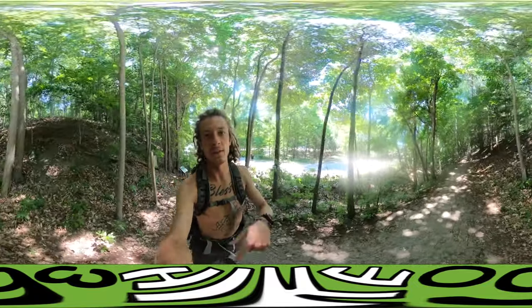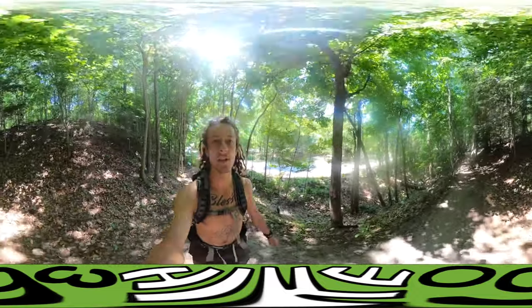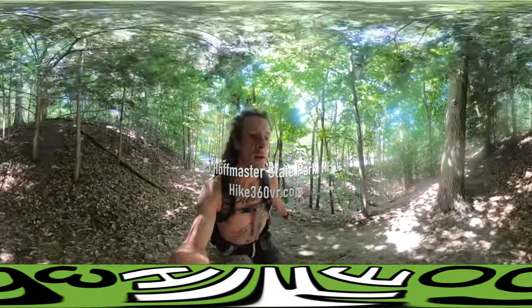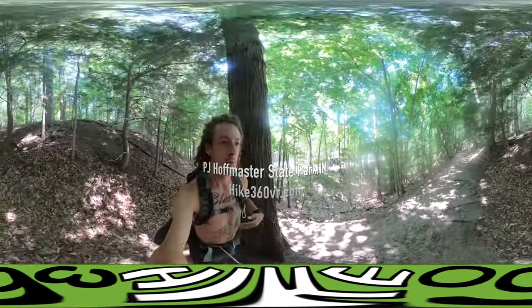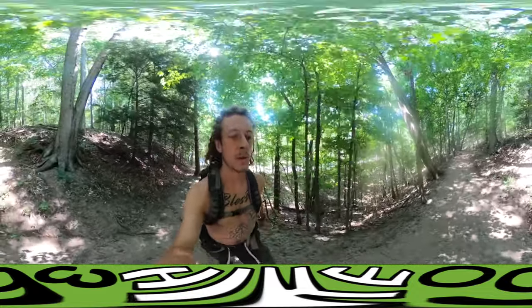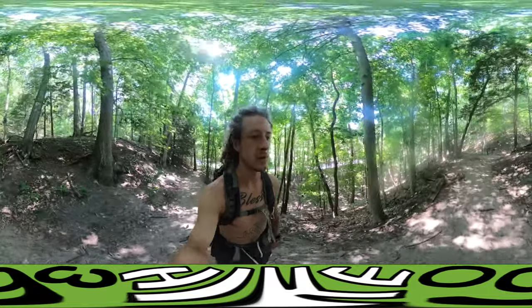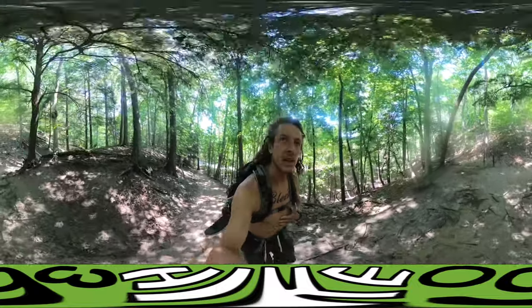Hello my friends, my family, and my followers. It's Hike360 here and I'm here to give you a new hike this week. I'm in Michigan at PJ Hoffmaster State Park. I'm here to do a loop around the whole state park which is going to be about three, three and a half miles. I'm here because they have dunes — we're along Lake Michigan again and the Lake Michigan shoreline is just full of dunes, especially in Michigan. So that's what I'm here to explore.